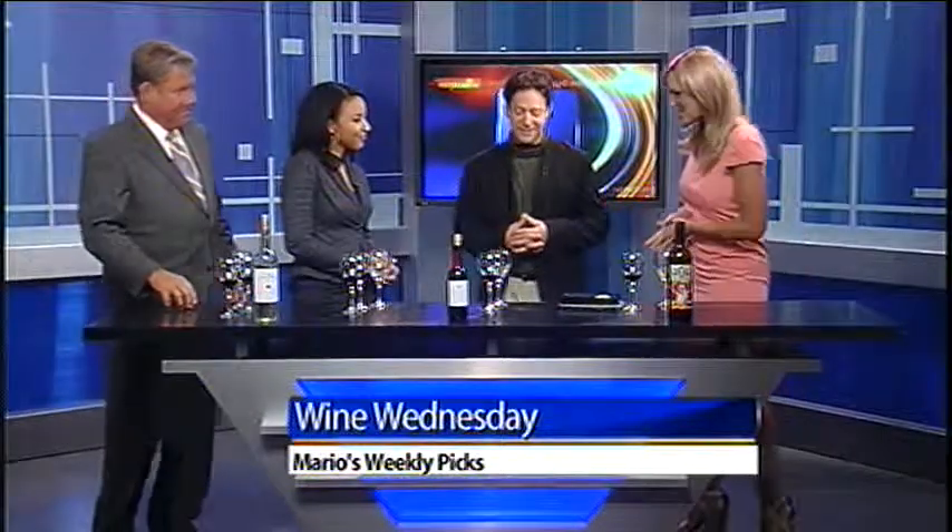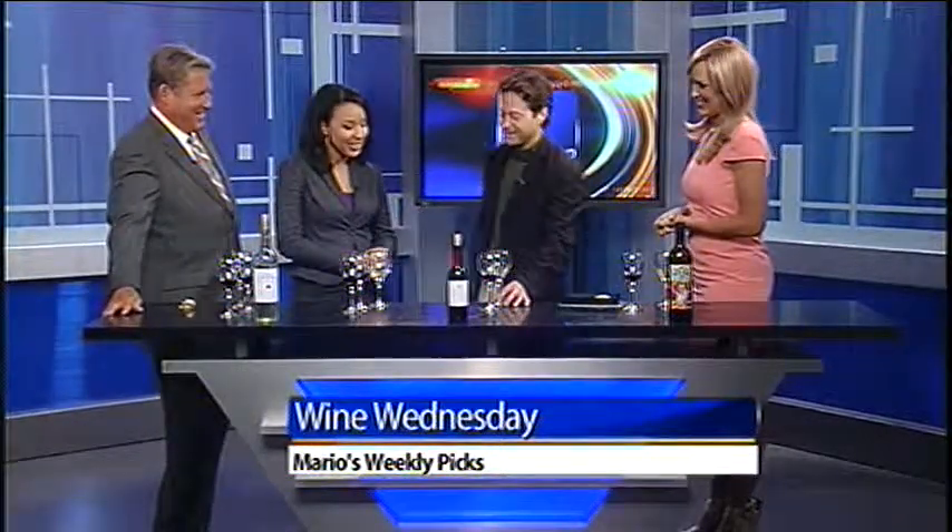Hey, it's Wine Wednesday. Don't need to say much more than that. Mario from Corks in Perrysburg joins us. Mario, always a pleasure to see you. Good morning. Glad to be here. Good morning, Mario. Awesome. Glad to see China's back. I know, I've been looking forward to this for a while. Okay, what do we got going this morning, Mario?